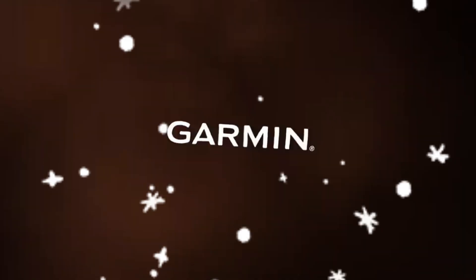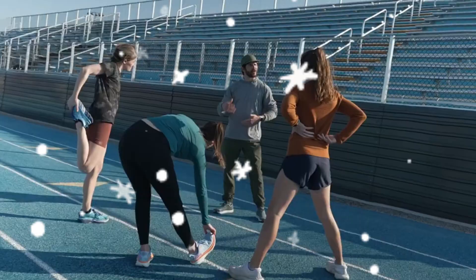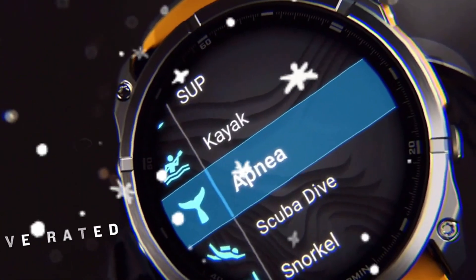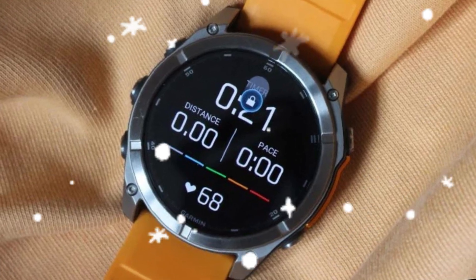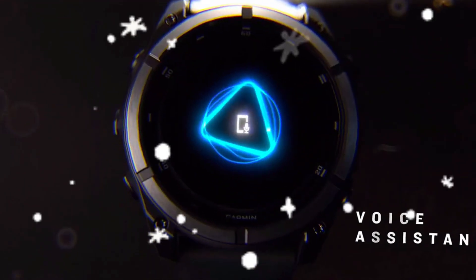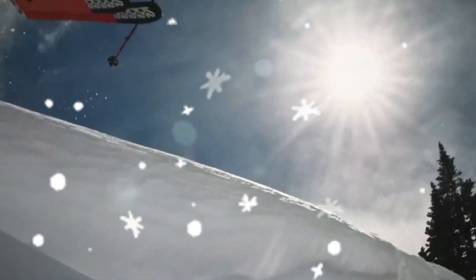The evolution of a running legend. The Forerunner 965, launched in early 2023, was already a powerhouse. With its vibrant AMOLED display, high-end training metrics, and reliable GPS, it became the go-to choice for serious runners and triathletes. But no device is perfect, and loyal Garmin fans are raising their voices for what's next. Although Garmin is known for evolutionary upgrades rather than flashy revolutions, the buzz around this new model hints at meaningful changes — not just minor tweaks.